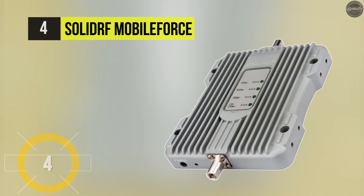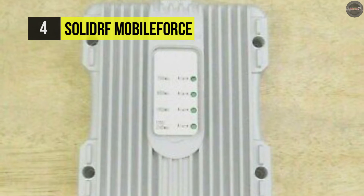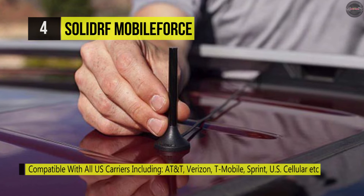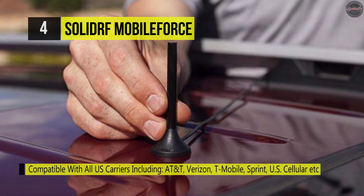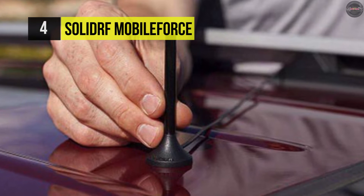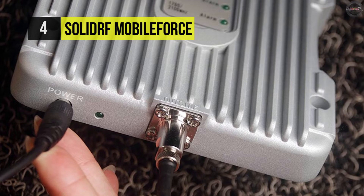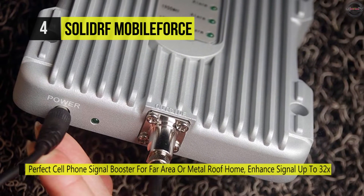Number four is the SolidRF Mobile Force. This dramatically reduces dropped calls, extends signal range, and increases data speeds. It allows multiple mobile devices to be used simultaneously and comes with oscillation detection and automatic shutdown with auto-reset features. It has an overload protection circuit that protects cell towers from being overloaded. It can amplify signals both to and from the cell tower and offers a maximum of 3 watts of output power.